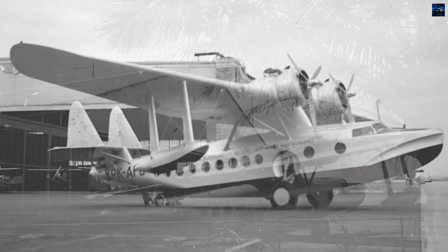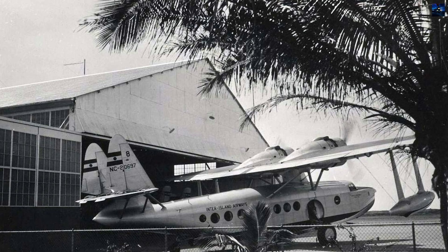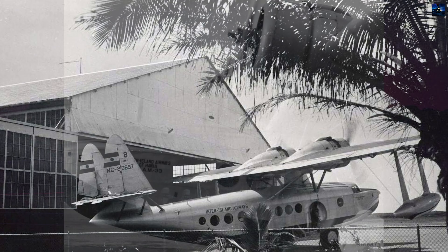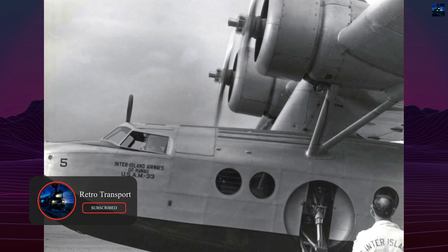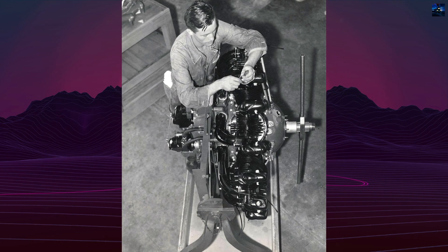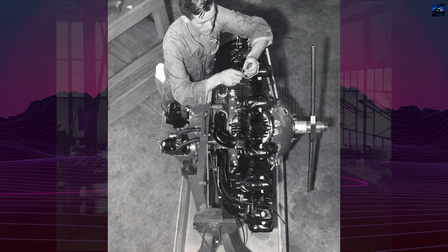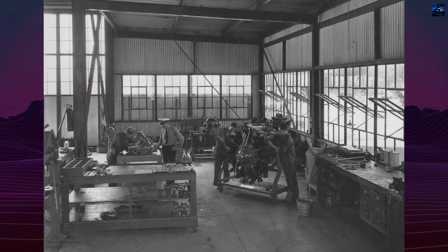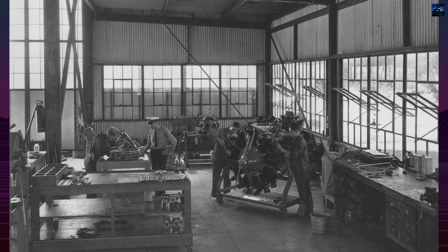Its design combined elegance with utility: a high wing mounted above the streamlined hull by a central pylon and bracing struts, retractable main landing gear that folded into the fuselage sides, and a steerable tailwheel for land operations. Powered by two Pratt & Whitney R1690 Hornet engines of about 750 horsepower each, the aircraft carried a crew of two or three and accommodated 11 to 25 passengers, depending on configuration.